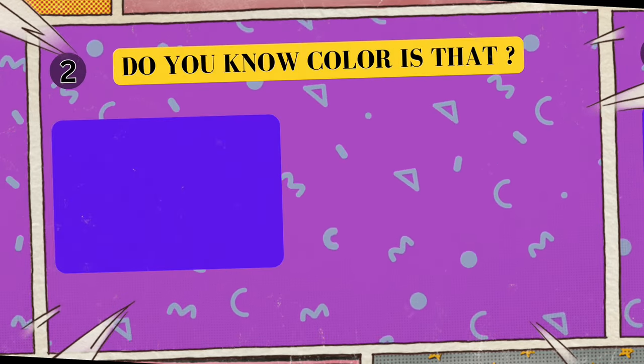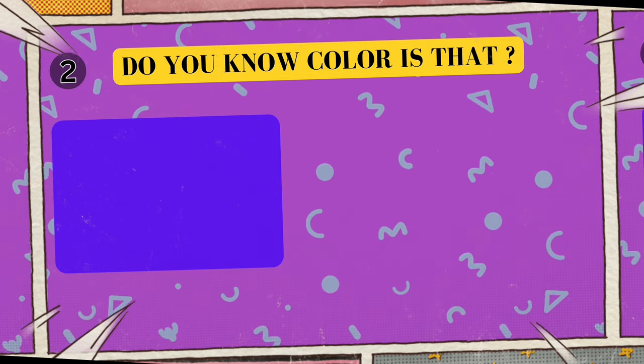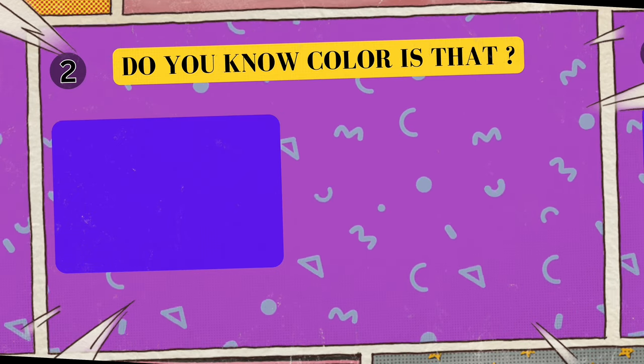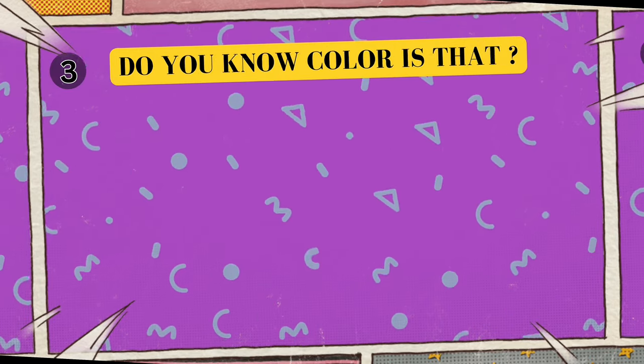Alright, look at this cool color. Can you tell me what color is this? I'll give you five seconds to think. Five, four, three, two, one. Yes, that's right! The color is blue!